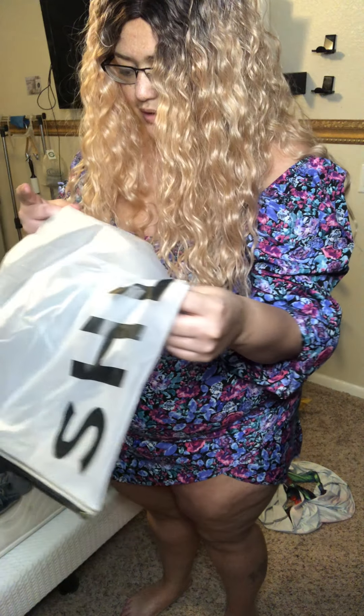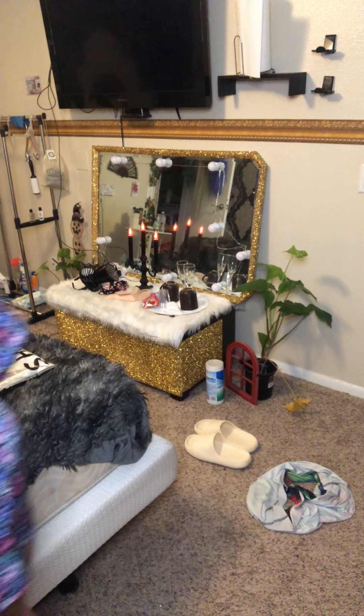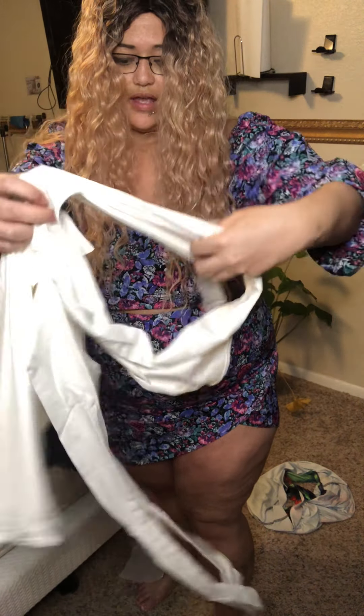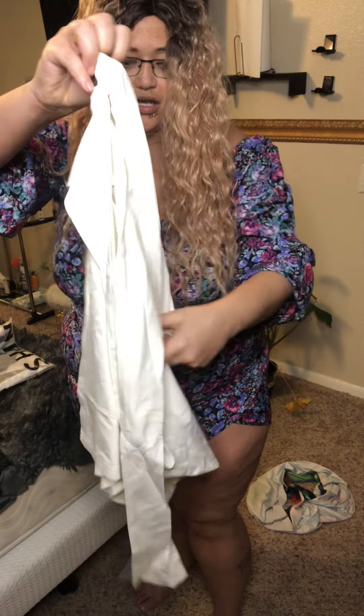Our next outfit we're going to try on — the last outfit was a 1XL. So this next one is also a size XL and it is a white dress. It's super, super, super cute — a beautiful white dress, girls!